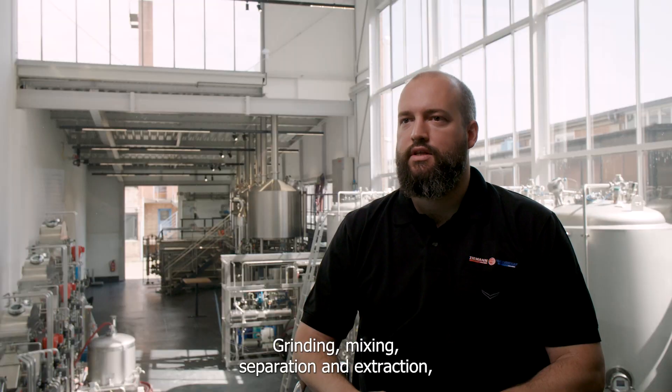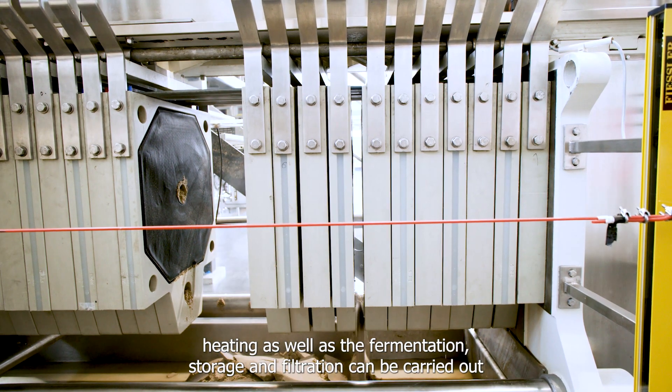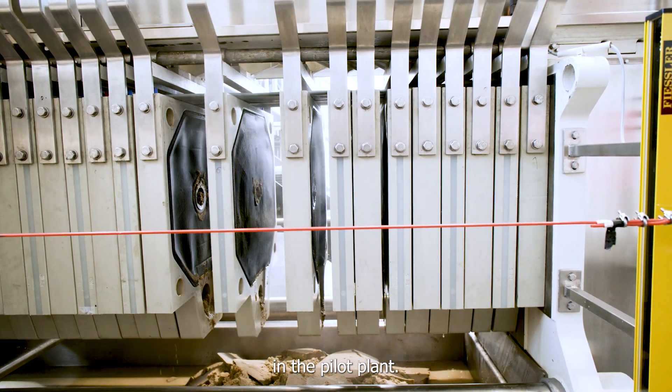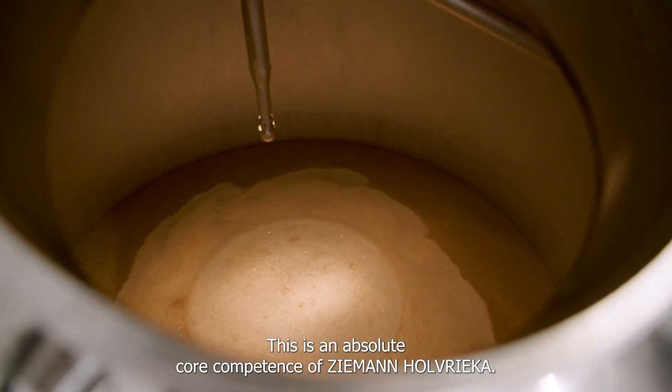Grinding, mixing, separation and extraction, heating as well as fermentation, storage and filtration can be carried out in the pilot plant. In addition, it is possible to integrate any process technology components. This is an absolute core competence of Ziemann-Holl-Frike.